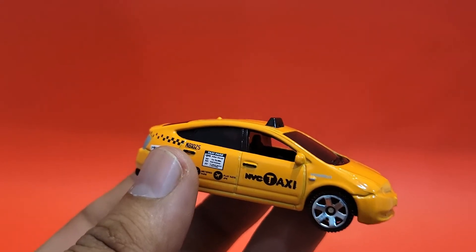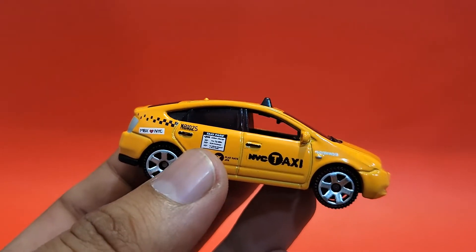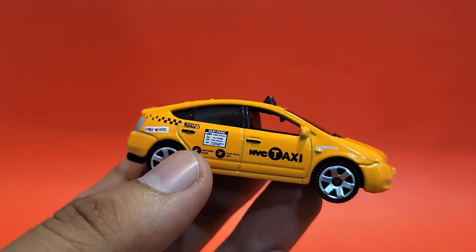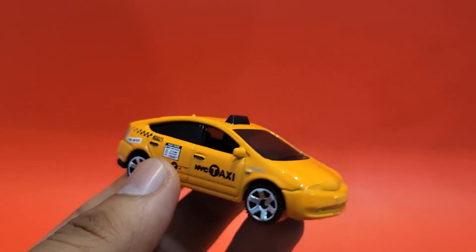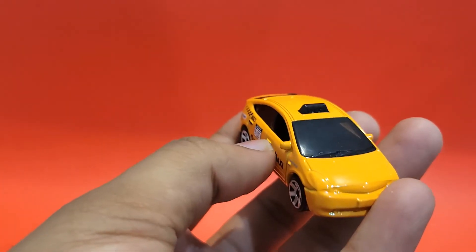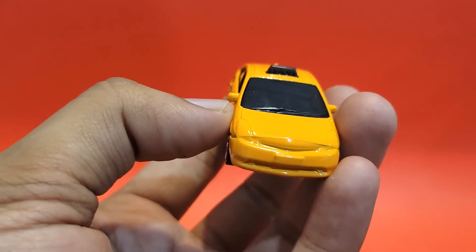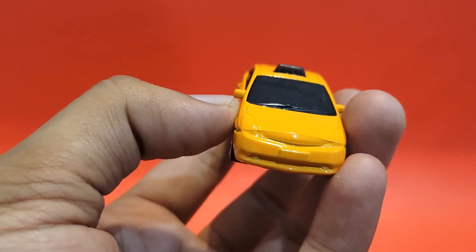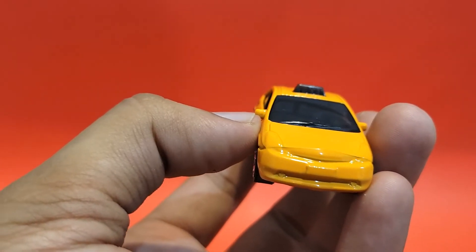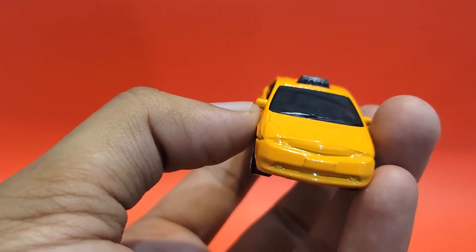Since it's from Matchbox, this one is a New York taxi — the name says 'NYC Taxi.' Up front, there's no major detail; you can see the outlines for the headlamps and grille and everything, but nothing is painted — no stickers, no tampos up front.